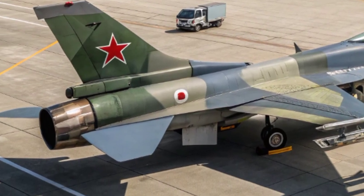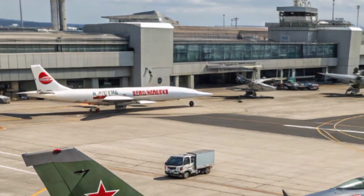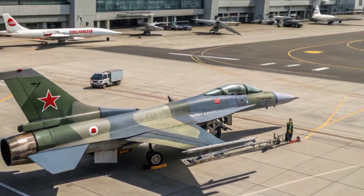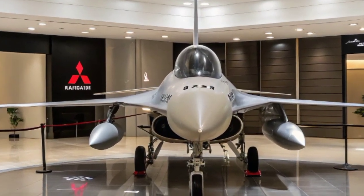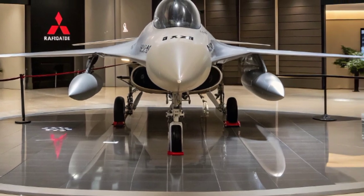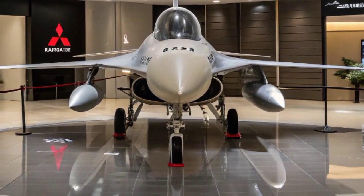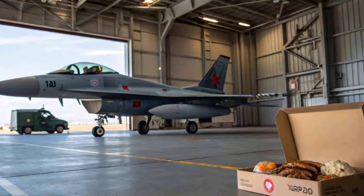The F-2 looks like a scaled-up F-16, but it is larger in nearly every dimension. It has a bigger wing surface area, a longer fuselage, and a larger tail. The enlarged wings not only improve maneuverability but also increase fuel capacity and weapon payload. These wings are constructed with advanced composite materials, reducing overall weight and making the aircraft more resistant to stress and corrosion. This was one of the most significant contributions of Japanese engineering in the project.